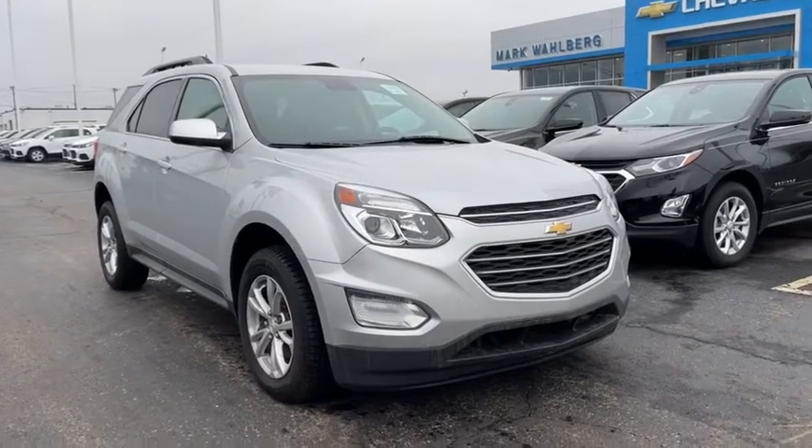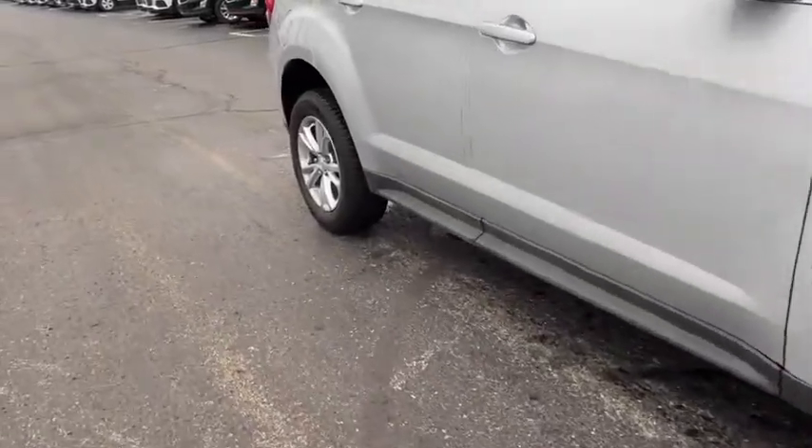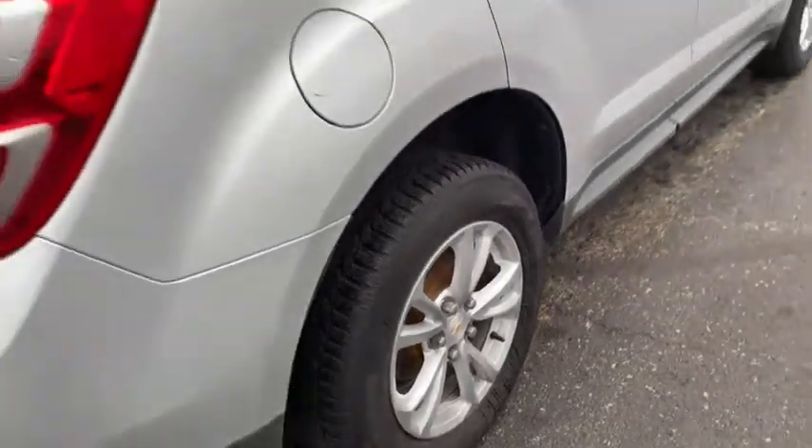We are pleased to show you the 2017 Chevrolet Equinox. Fuel efficiency, safety, and value equals the Chevy Equinox. This vehicle has less than 105,000 miles.